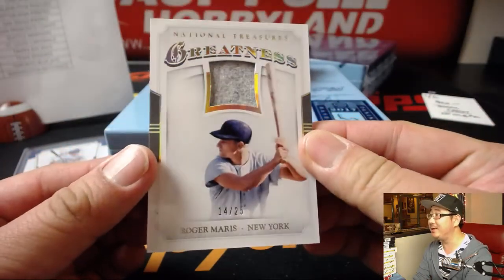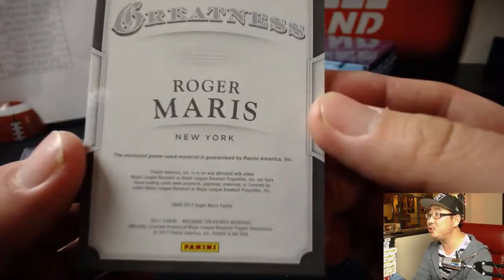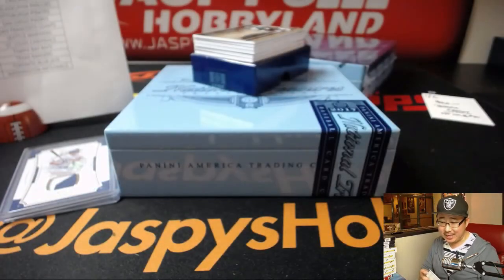Greatness Relic, 14 out of 25, Roger Maris, game used material. That goes to the Yankees — that'll be for Mark Glassman, Boombox.